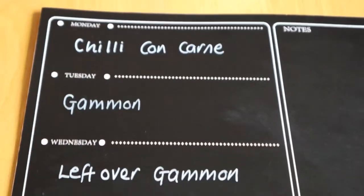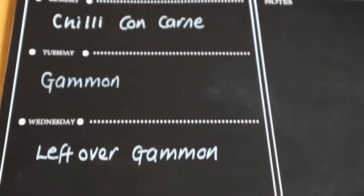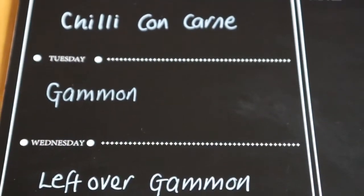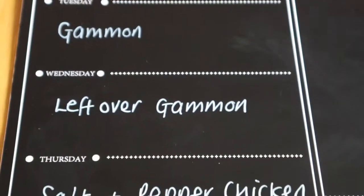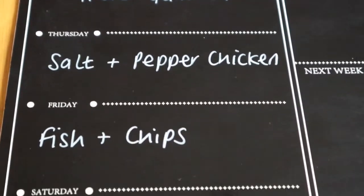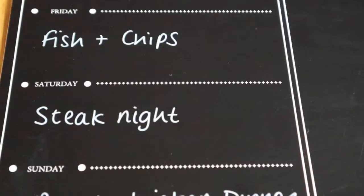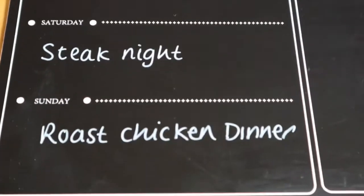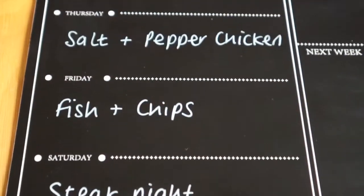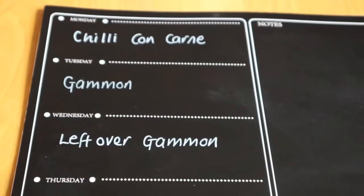So here is the meal planner for the week ahead. We've got chilli con carne, a gammon roast, leftover gammon, salt and pepper chicken, fish and chips, a steak night — hopefully tonight — and a roast chicken dinner for Sunday. That is this week's meal planner. Thank you so much for watching, and I'll see you on the next one. Bye!